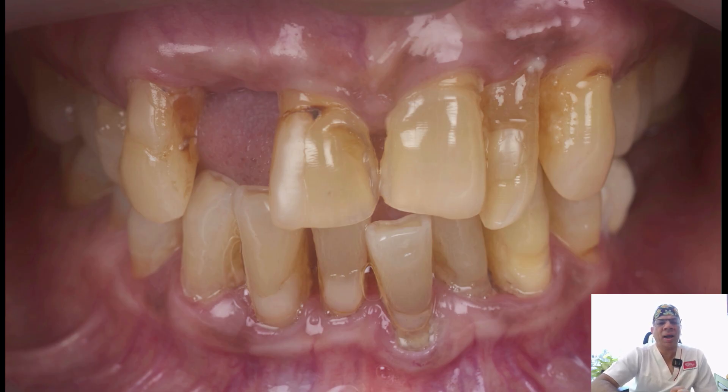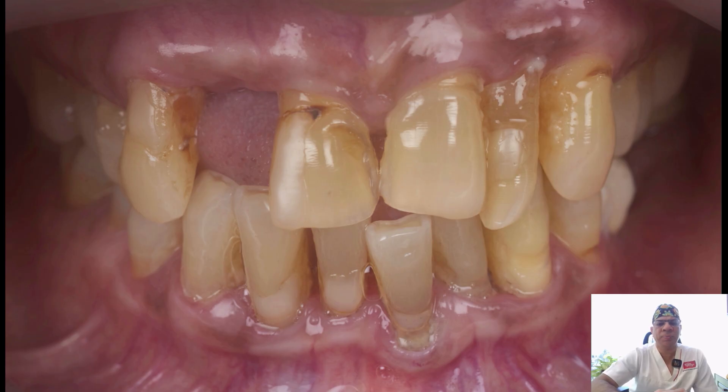Our plan is to first analyze the scans. In the region of 1-1, there is hardly any buccal bone, so implant placement there is ruled out. In the region of 1-2, it's a healed site with abundant bone width and height. In the region of 2-1, there is a good socket, the tooth is grade 1 mobile, and we will extract it and place an implant there.